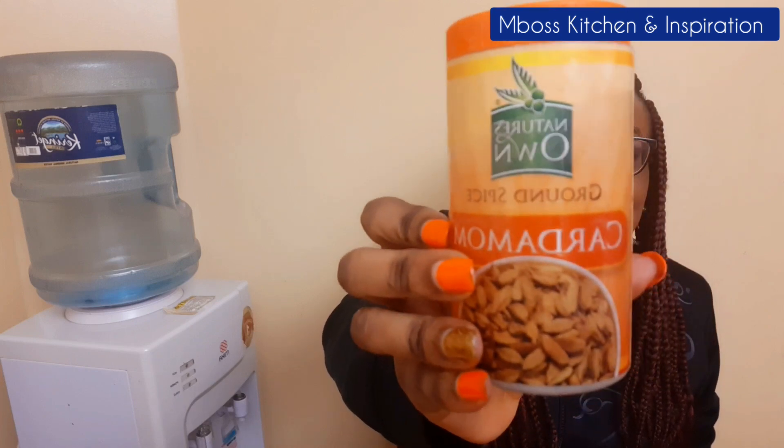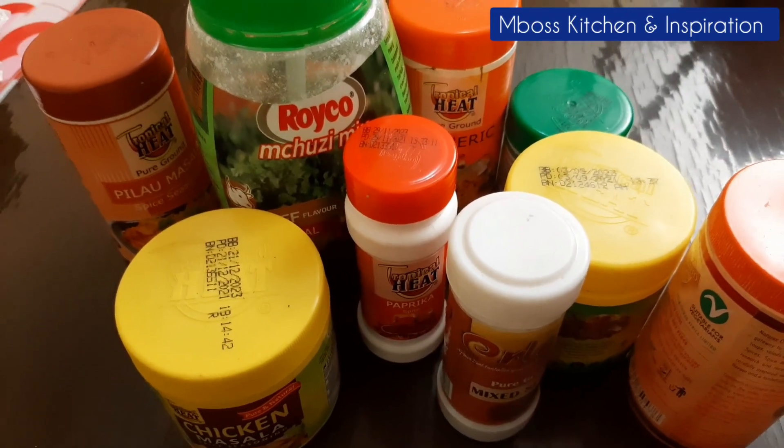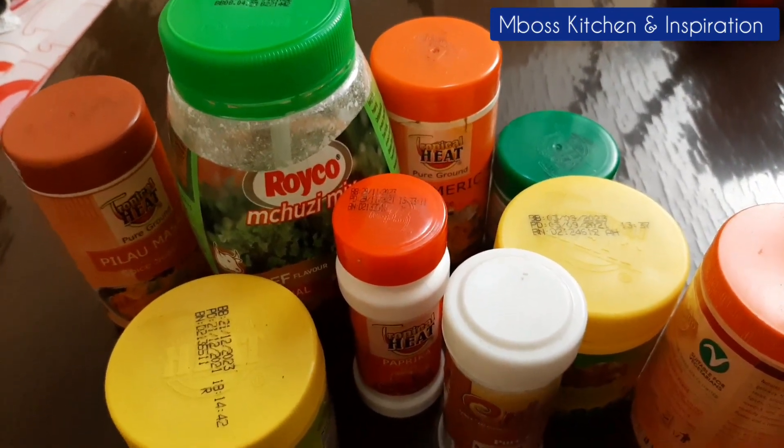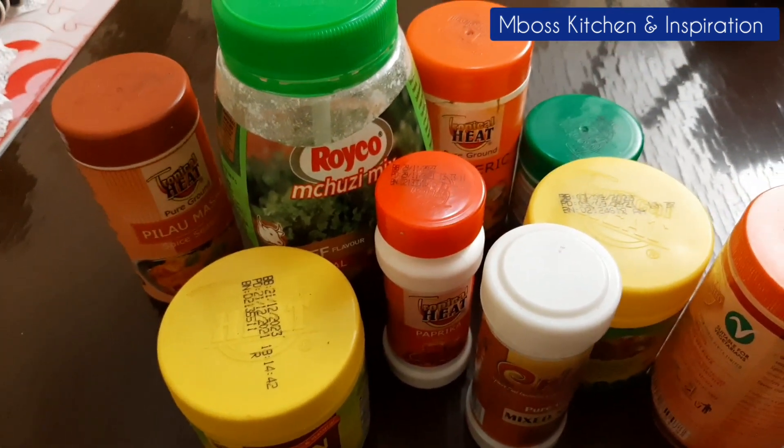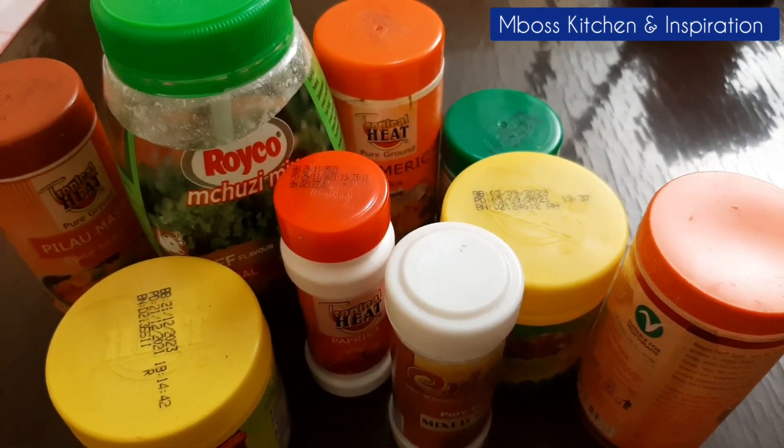So guys, these are my spices — the must-have spices in your kitchen. If you don't have these spices, make a point of getting them. I'm very happy to have had this opportunity to share all my spices with you. If you come to my kitchen, that's what you'll get. These are the spices that I use and they take my food to another level.